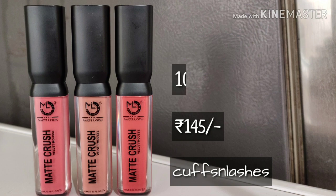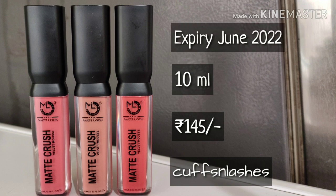The same color you can see in the bottle — it comes in exact lips color. Its expiry date is June 2022.